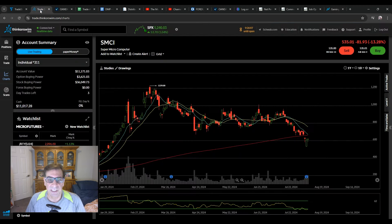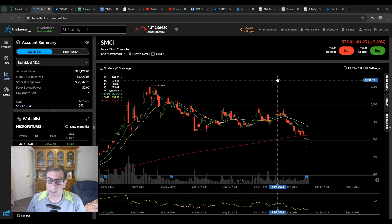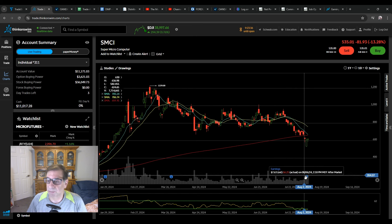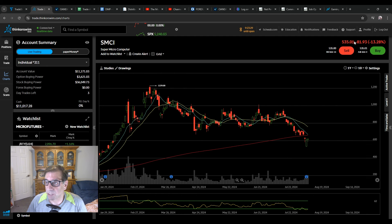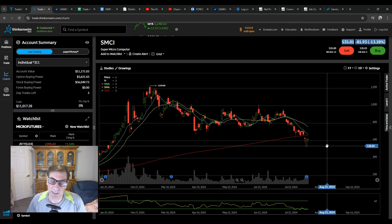We did have some earnings today, the most notable being Super Micro Computer because chips are in the news and AI is coming. Is all of the hype measuring up? Is it selling right now? Unfortunately, the answer right now is no — they missed earnings pretty badly. The estimate was 763, the actual was 625. And look what the stock did after hours: negative 13%. That's why the NASDAQ started to go down after the close today.